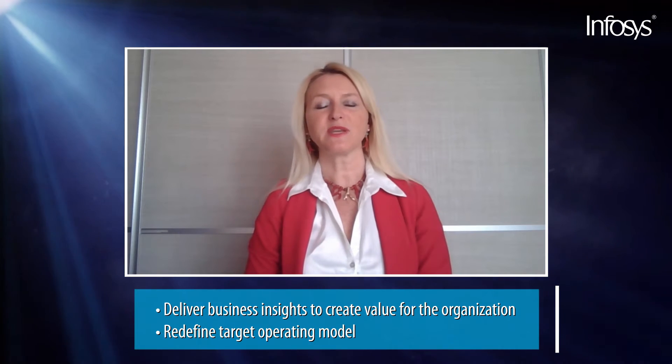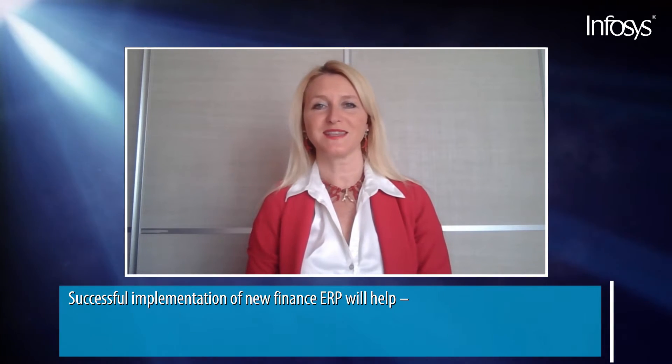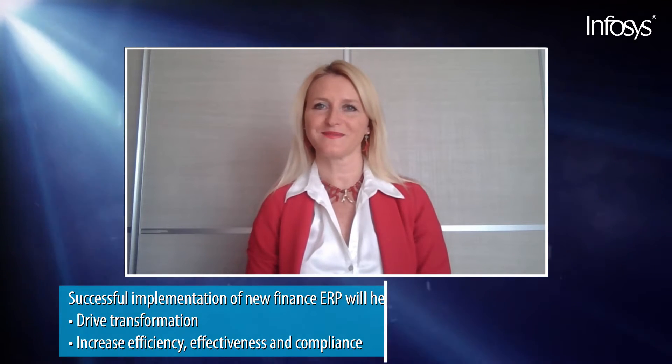Delivering business insights constantly to create value for the organization, helping redefine target operating models and integrating new revenue streams. Once successfully implemented, the new finance ERP will support the company's strategic objectives by driving transformation, fostering process improvement, increasing efficiency, effectiveness, and compliance. The financial flows between headquarters, branches, plants, and local offices will be simplified and user experience enhanced.